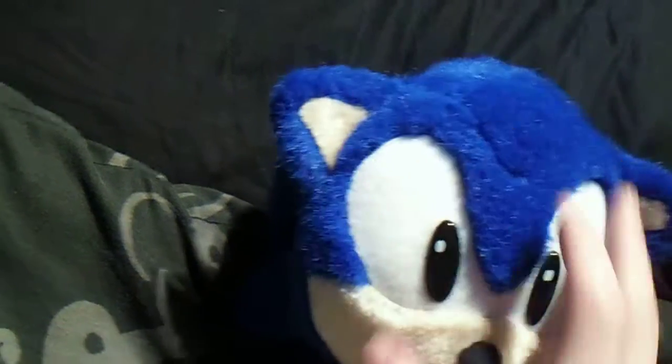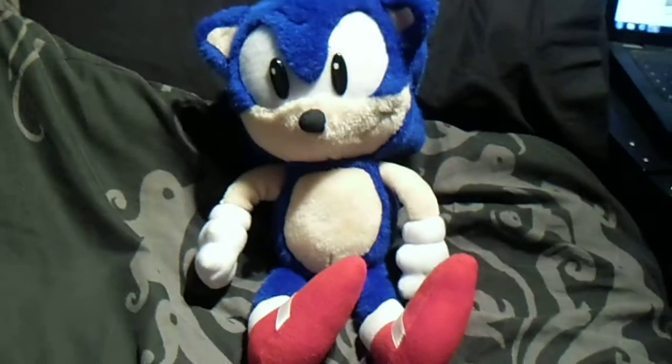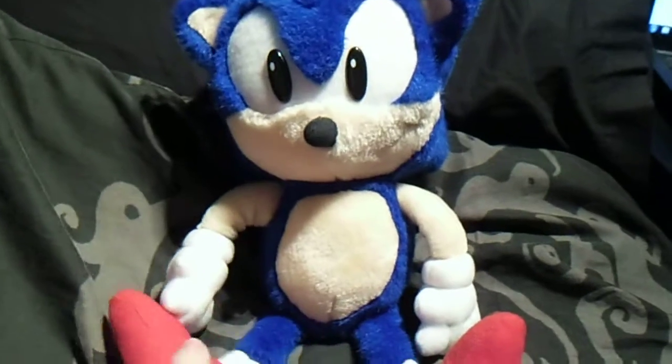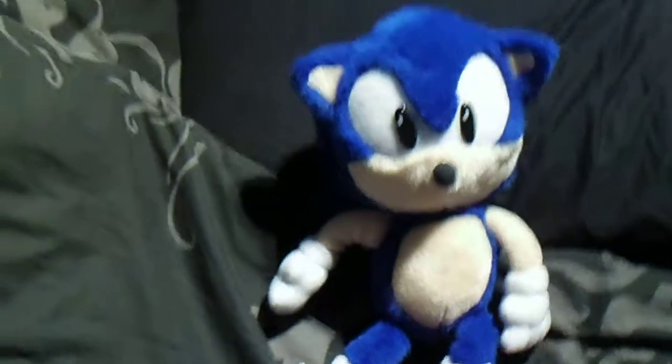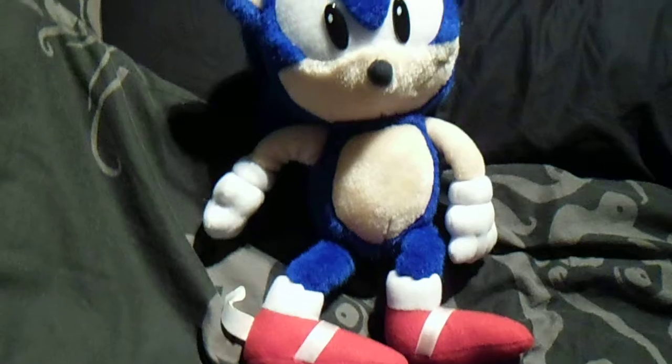This plush is really well made for its time. I'd say he's about 10 or 11 inches as a guess - not a small plush, relatively medium size. I do recommend having him in your collection. Well, that's it guys - subscribe, comment and thanks for watching.